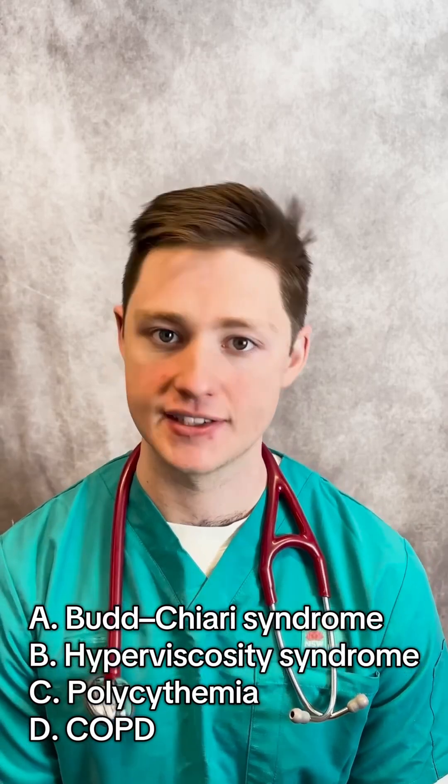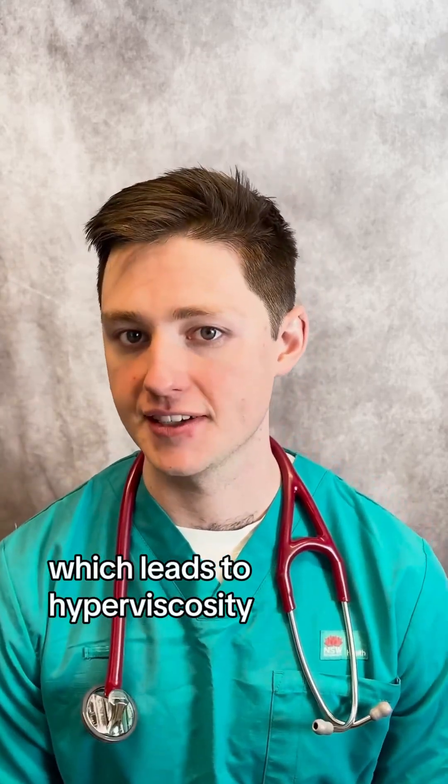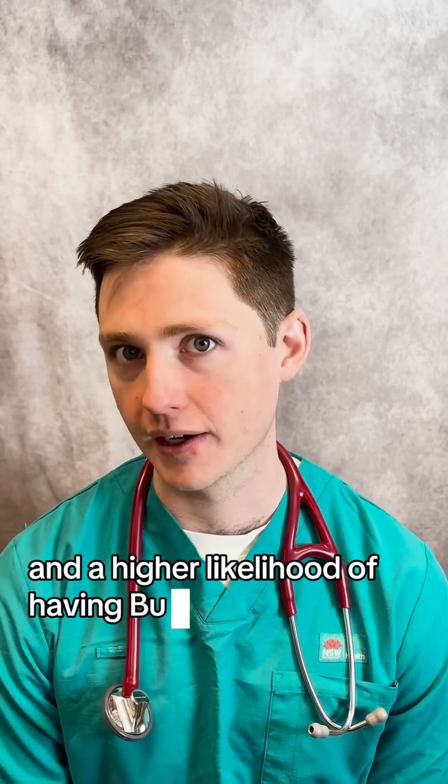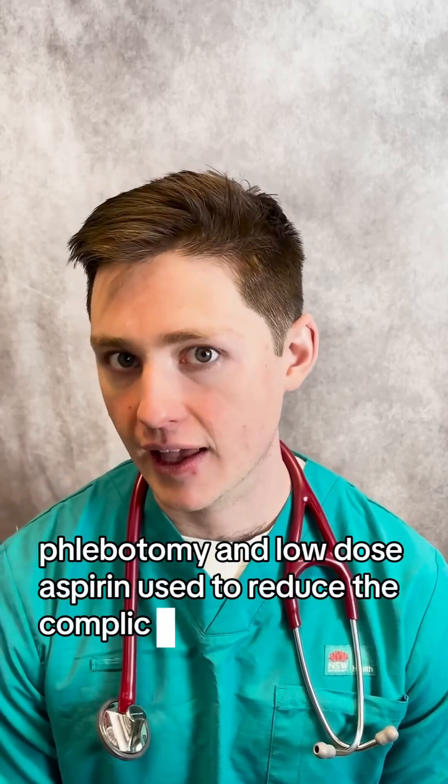The answer is polycythemia rubivera, which leads to hyperviscosity syndrome, thrombosis, an increased risk of stroke, and a higher likelihood of having Budd-Chiari syndrome. Phlebotomy and low-dose aspirin are used to reduce the complications.